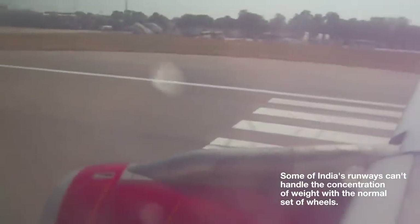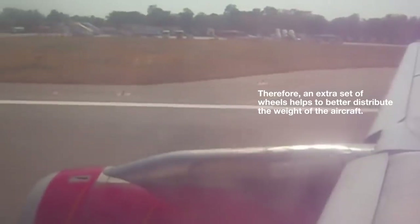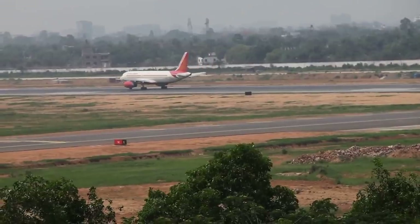The classification number gives details relating to the strength of the pavement and the amount of weight it can handle. Due to this lower classification number, the load of the aircraft has to be distributed across multiple wheels. And this is the reason why some of Air India's A320s have an additional set.